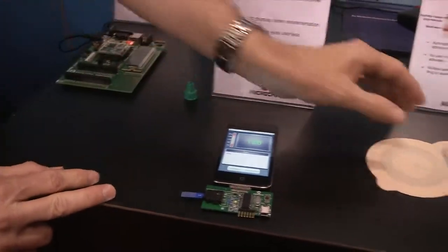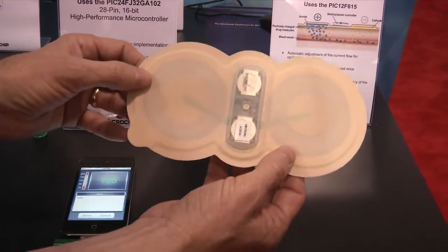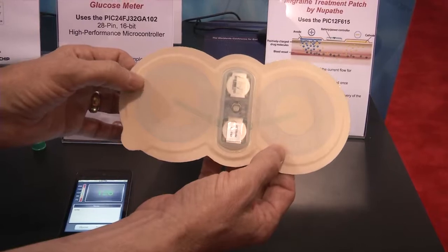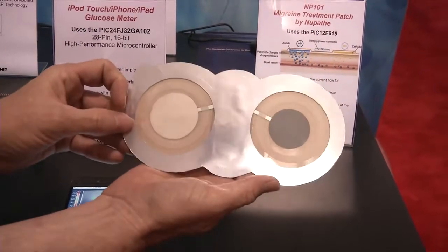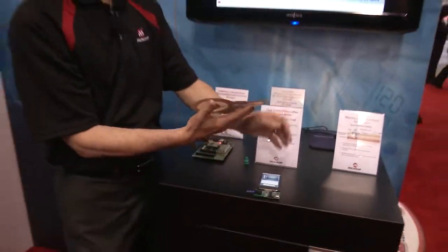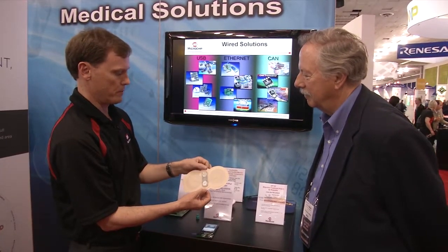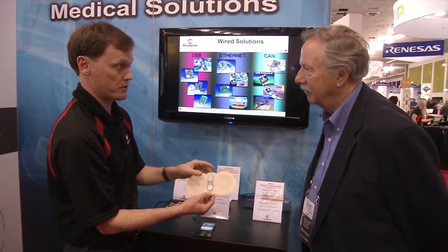The next one is a device that was actually created by one of our customers called NuPath. This is a drug delivery system that uses a process called iontophoresis. On the backside would be patches that contain their medication. The user would peel off the backing and put it on their arm like this, and then it generates an electric field that creates a current that carries that medication through your skin, gets into your bloodstream, and goes systemic, and actually treats a migraine headache. So it gets over some of the problems that migraine sufferers have with taking pills and also giving themselves shots.